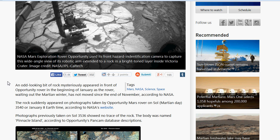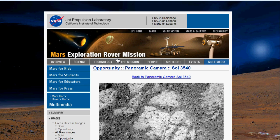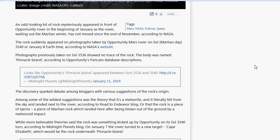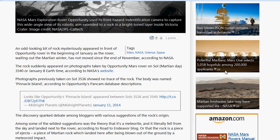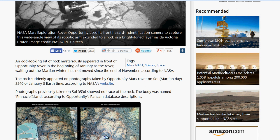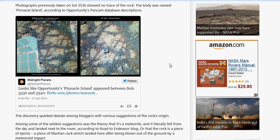You can click right on that — I'll give you the links anyway. If you click the link it takes you right to the actual picture. There's your rock. Photographs previously taken on Sol 3536 showed no trace of the rock. The body was named Pinnacle Island, according to Opportunity's PanCam database descriptions. And as you can see right here, it's got the two pictures.